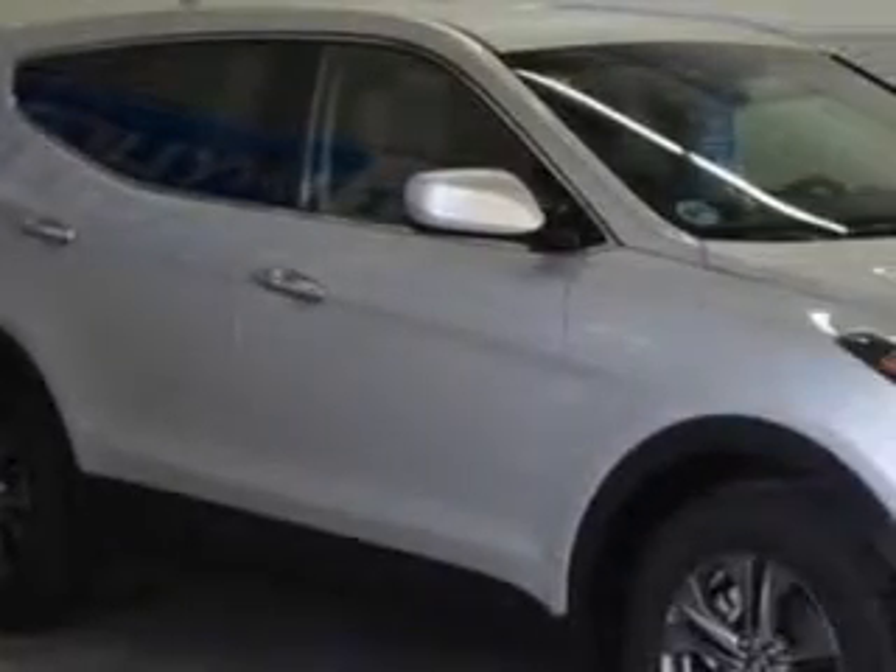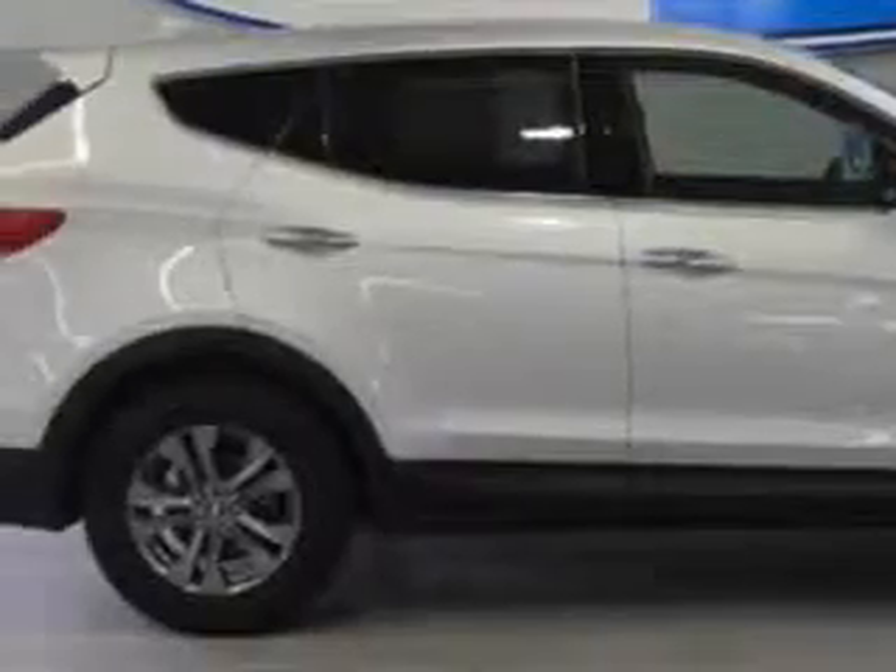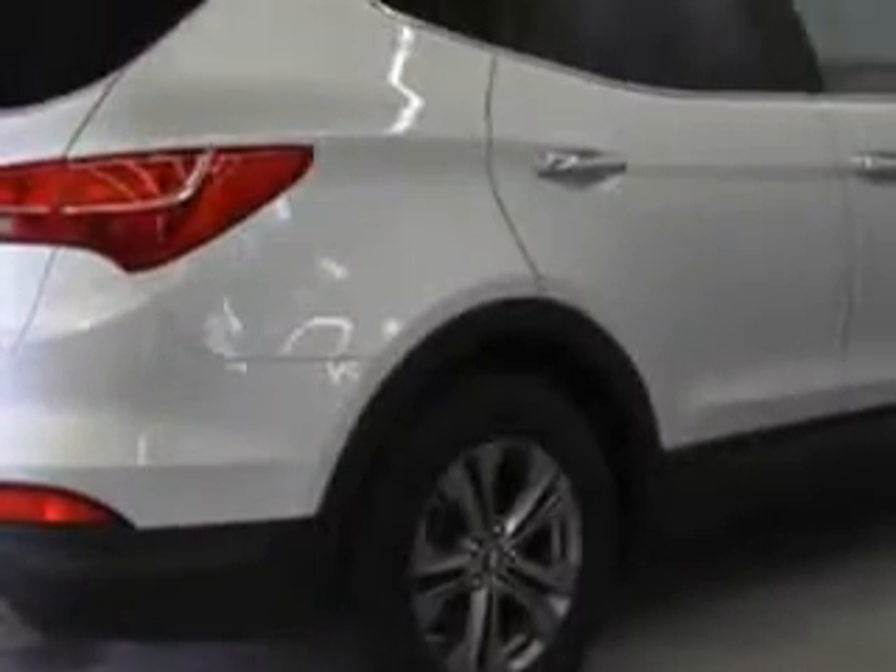Imagine driving this Frost White Pearl 2013 Hyundai Santa Fe Sport Crossover Sport, equipped with a four-cylinder engine and an automatic transmission. Enjoy an exceptional 29 miles to the gallon on this great SUV, with features like Sirius XM satellite radio, halogen headlights,